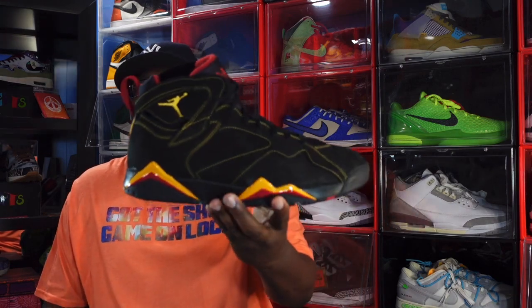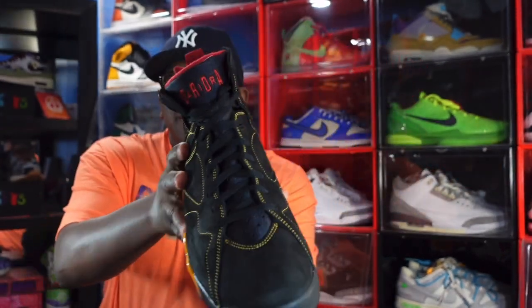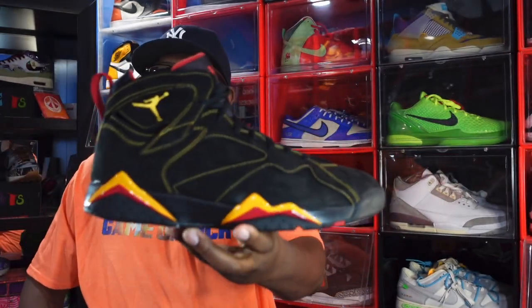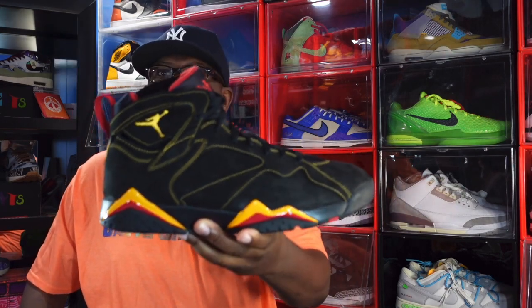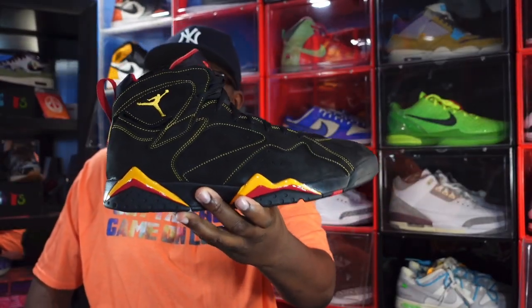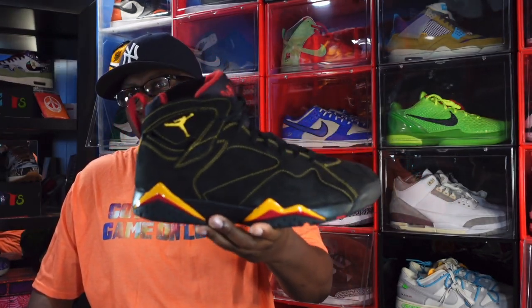The number nine item to retro in 2022 — it released around '06, don't kill me if the year is incorrect — but it retro'd this year in 2022. I'm talking about none other than the Air Jordan 7 Citrus in the citrus colorway. There's a dislike for Sevens but this is a clean sneaker. I won these on the Flex app, drove down there and picked them up, got my size 14. Air Jordan 7 Citrus, number nine to retro in 2022.